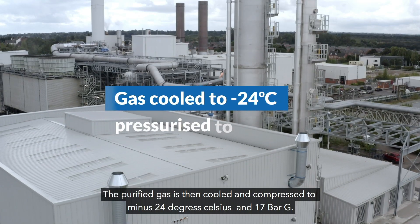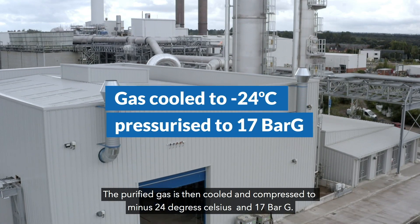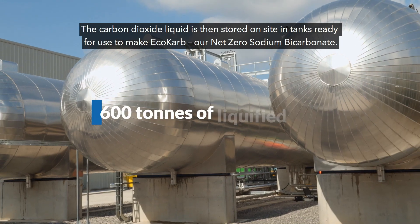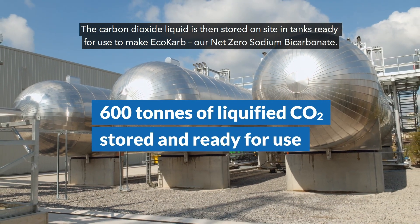The purified gas is then cooled and compressed to minus 24 degrees Celsius and 17 bar G. The carbon dioxide liquid is then stored on site in tanks ready for use to make eco-carb, our net zero sodium bicarbonate.